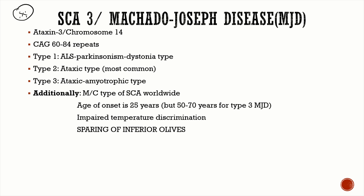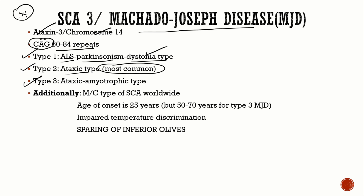SCA 3, the most important SCA, is also known as Machado-Joseph disease. The gene is ataxin-3 on chromosome 14, a polyglutamine ataxia with CAG repeats of around 60 to 84. There are three types: Type 1 is the ALS-parkinsonism-dystonia type, Type 2 is the ataxic type and the most common, and Type 3 is the ataxic-amyotrophic type. SCA 3 is the most common spinocerebellar ataxia worldwide.